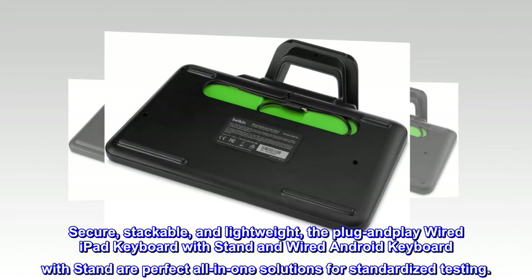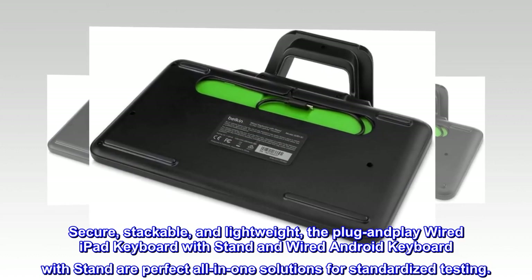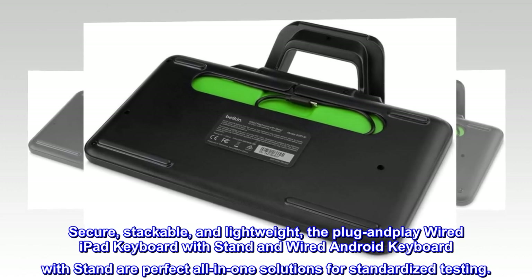Secure, stackable, and lightweight, the Plug and Play Wired iPad Keyboard with Stand and Wired Android Keyboard with Stand are perfect all-in-one solutions for standardized testing.